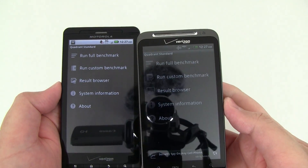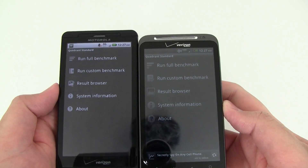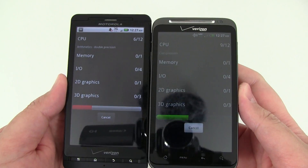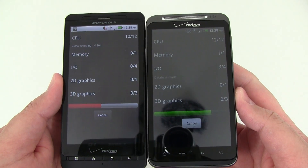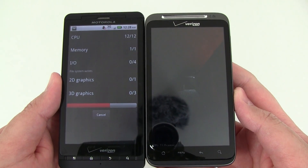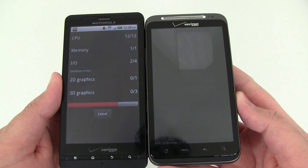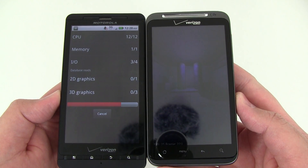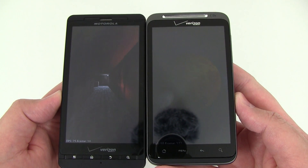Up next we're going to run the Quadrant Benchmark on both the DroidX and HTC Thunderbolt. Right now it's testing the CPU performance. As you can see, the Thunderbolt has already ended the graphics test way ahead of the Motorola DroidX, and Motorola is just now getting to the graphics test.